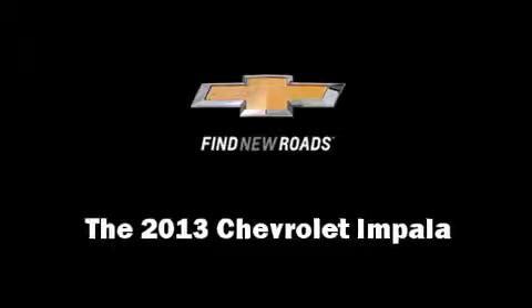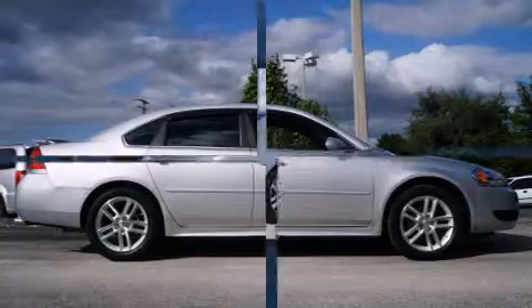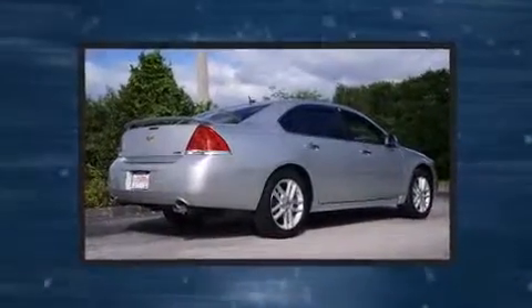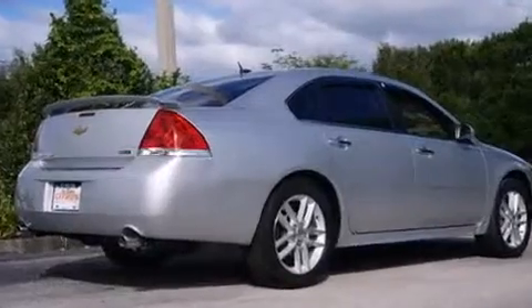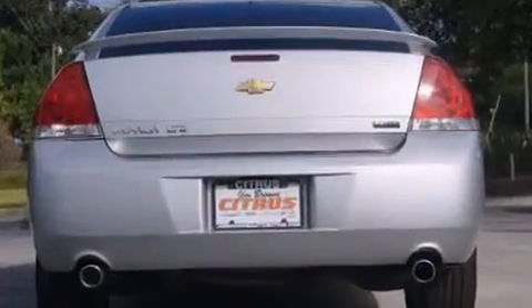Treat yourself to a test drive in the 2013 Chevrolet Impala. This four-door, five-passenger sedan still has less than 15,000 miles. It features an automatic transmission, front-wheel drive, and a refined six-cylinder engine.